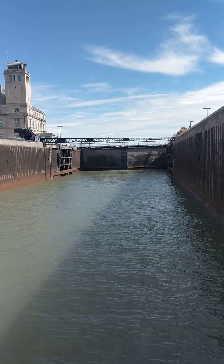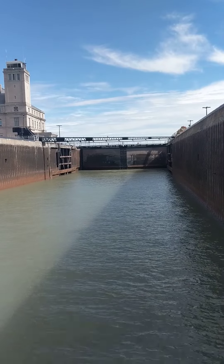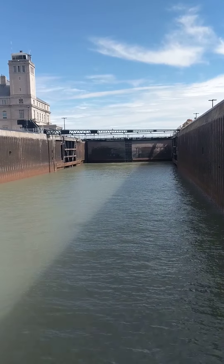So now we're going to start. First, we're going to take all the water out of this lot.